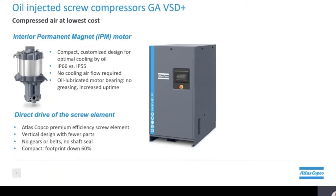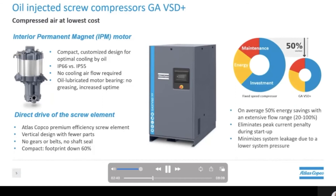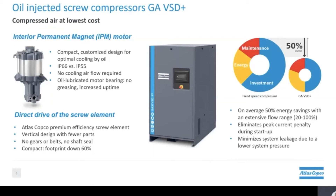The vertical design has the additional benefit of reducing the space needed to house the assembly, making our GA VST plus very compact and reducing the footprint compared to conventional compressors by 60%. These innovations, to name only a few, translate to an increase in savings for our customers. On average we see up to 50% energy savings when comparing a fixed speed compressor to our GA VST plus.